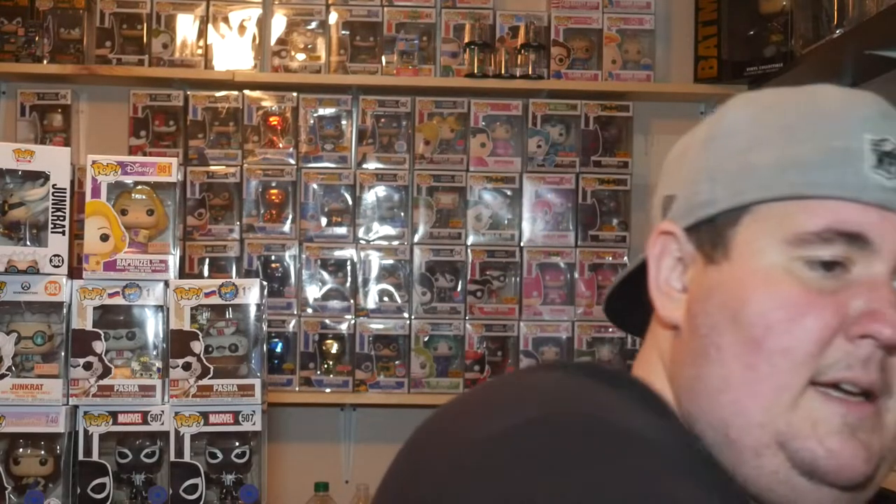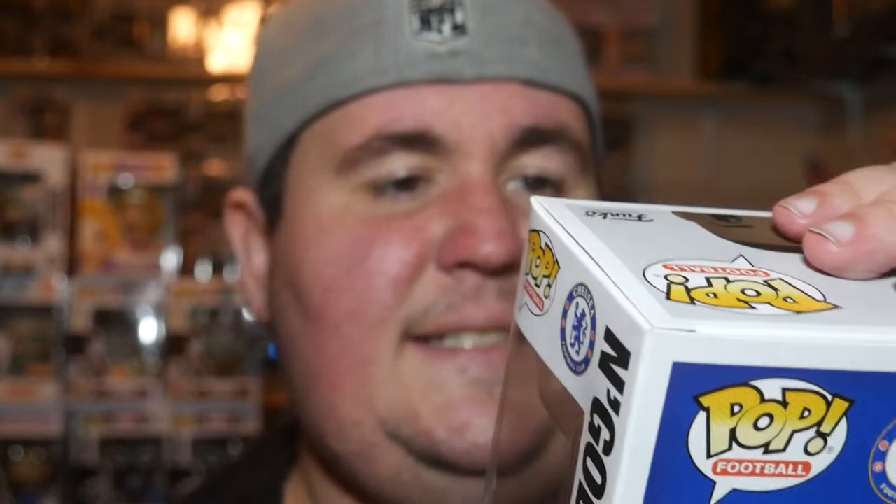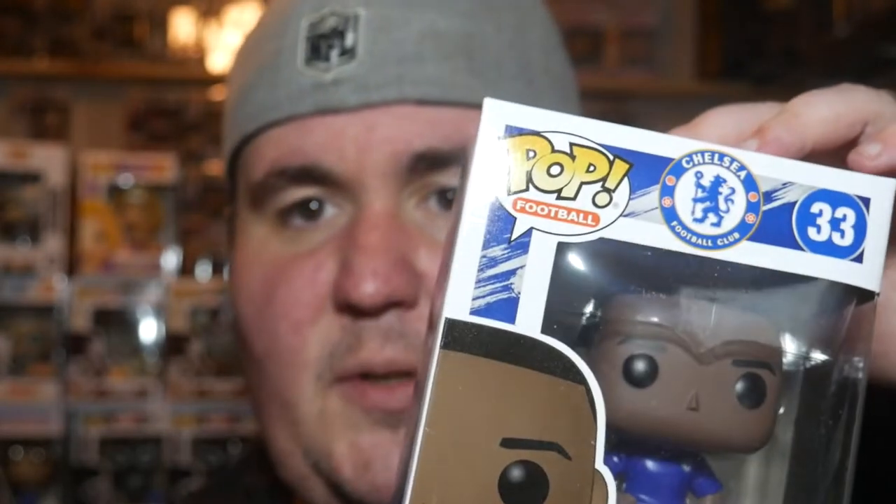First box. We've got our handy dandy spreadsheet open right here in front of us. There's one in a protector. First pop.